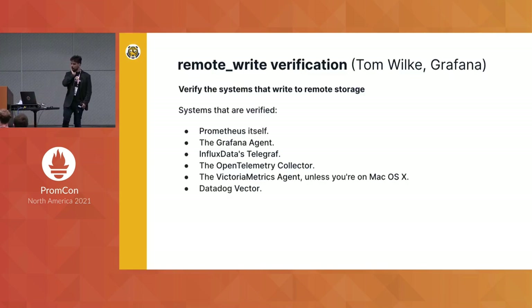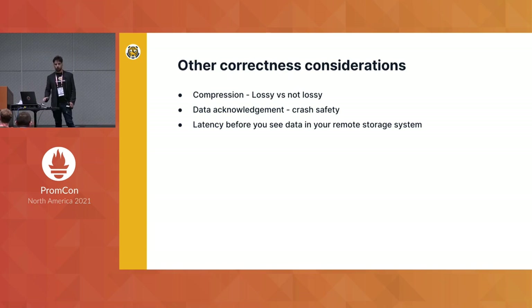The other tool here is written by Tom Wolke at Grafana. This is a bit different — it doesn't test the remote storage systems themselves, but tests systems that write to the remote storage systems. Prometheus is not the only writer; there's the Grafana Agent and others, and this tests how compliant those systems are when writing data. When designing your system holistically, you should think about this as well. There are other correctness considerations: whether the compression used is lossy or not, how crash-safe the system is, and the latency of seeing your data — though there are no specific tools to check these.